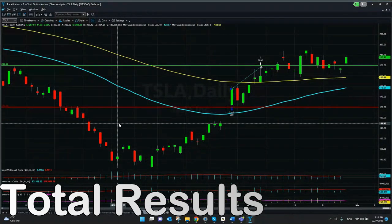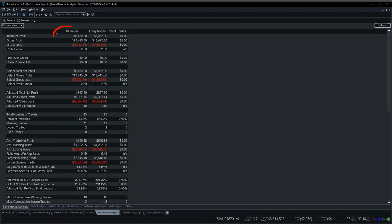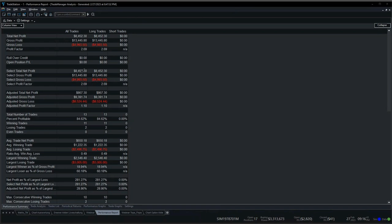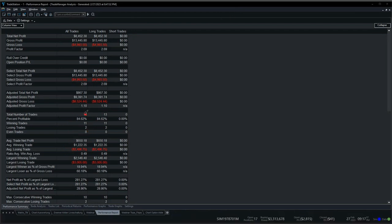First of all, we will check the total result of the performance report. We can see that these were all long trades — no single short trade. The total number of trades was 13: we had 11 winning trades and 2 losing trades. Here you can also see the average net profit as well as the average winning and losing trade. Most important for me is always to have an overview of the percentage of profitable trades.